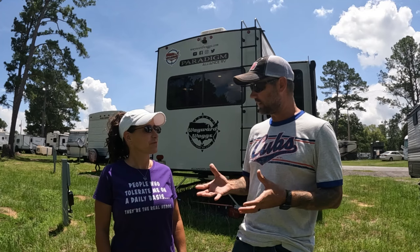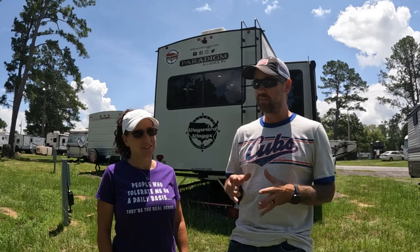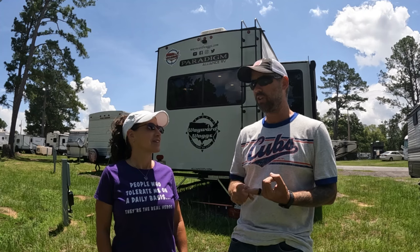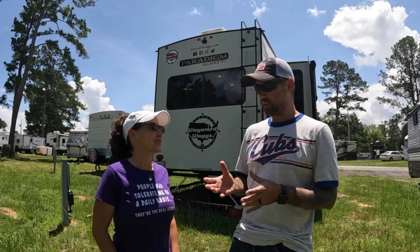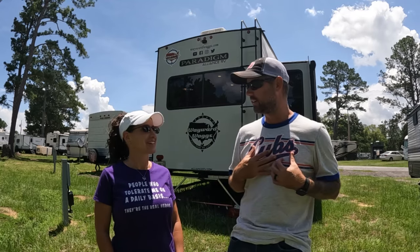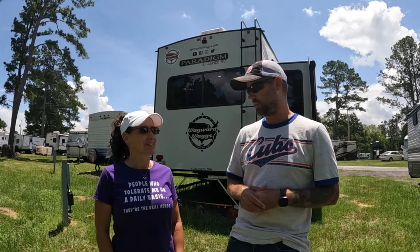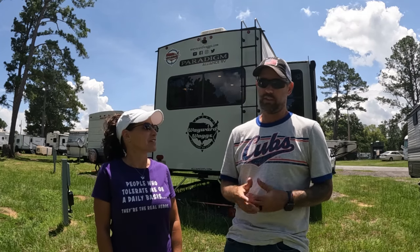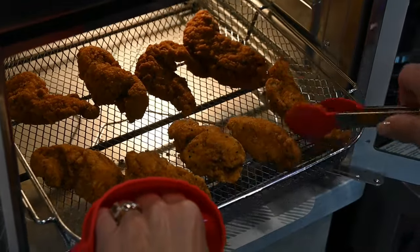My favorite thing is it brings food back to life. I'm not a leftover guy — I never have been — but since we got the air fryer, even reheated french fries, wings, and pizza come out like you just got served at a restaurant instead of soggy. Wings are my go-to. It's faster cooking, convenient, you don't have to babysit it — you put food in, hit go, and it beeps when it's ready.